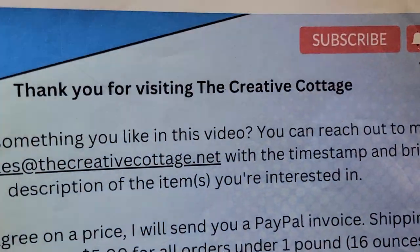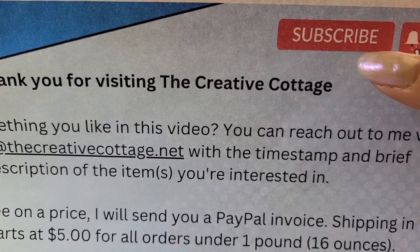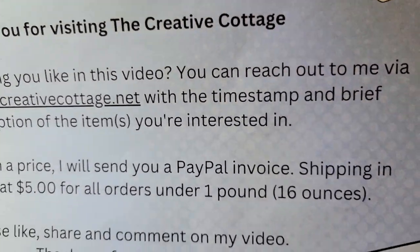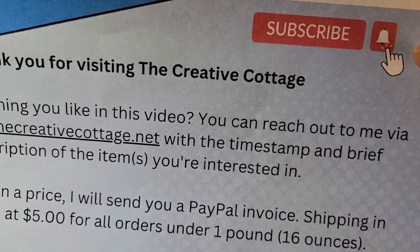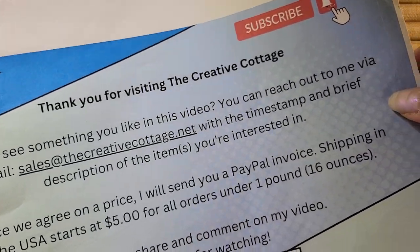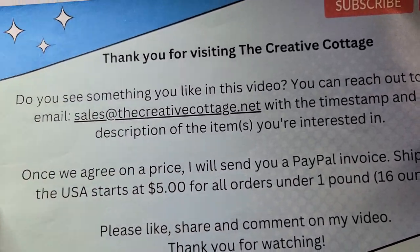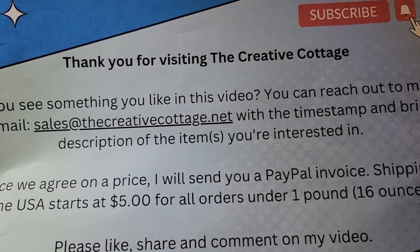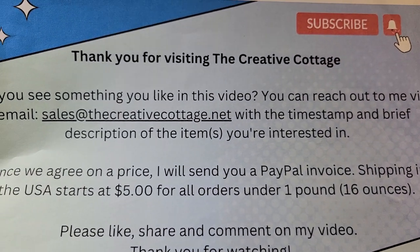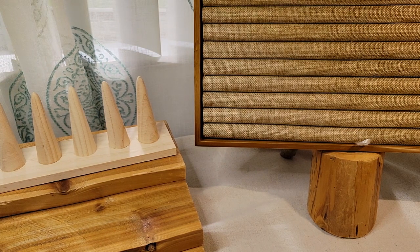Here's my housekeeping real quick. If you haven't subscribed to my channel yet, please consider subscribing — that way I know people are watching and I'll keep creating content. You can also click the notification bell and YouTube will send you a notification anytime I have new content. If you ever see anything in my videos you're interested in, just let me know which video, the timestamp, description, and you can reach out to me at sales@creativecottage.net. For the most part, I list all my costume jewelry on my eBay store, and that link is in the description box below.